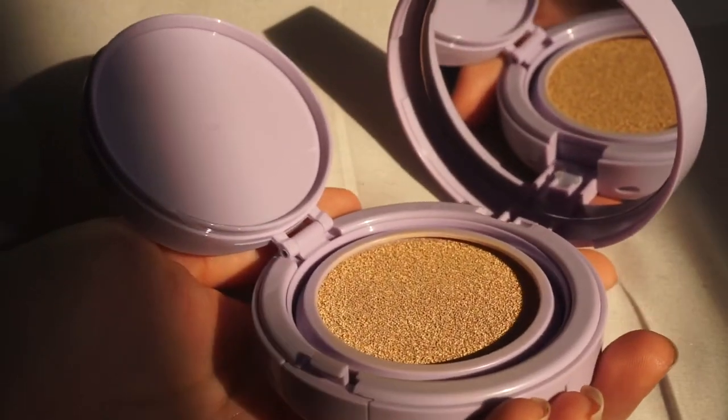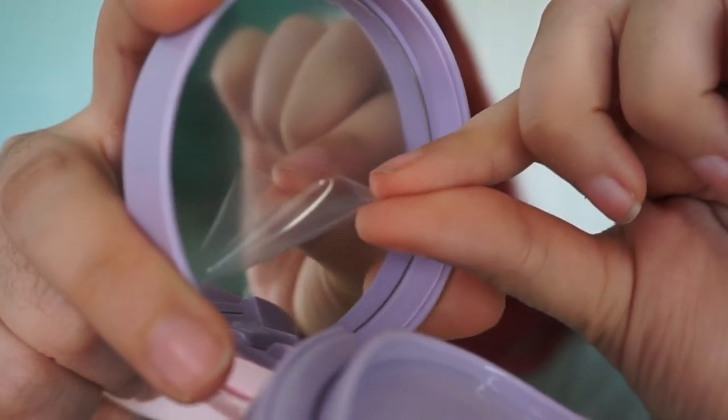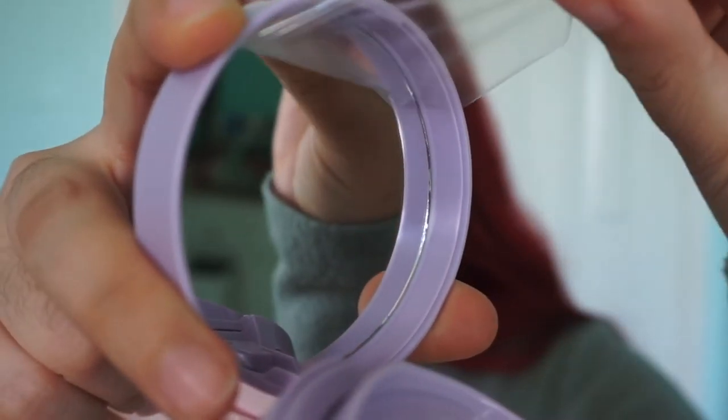I did put primer on one side of my face, so I really want to see how it works in covering things up. Let's go ahead and cover up this mess and see how it applies, feels, and all that good stuff.